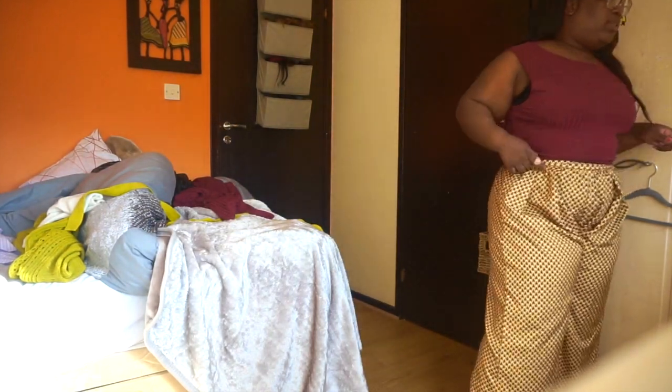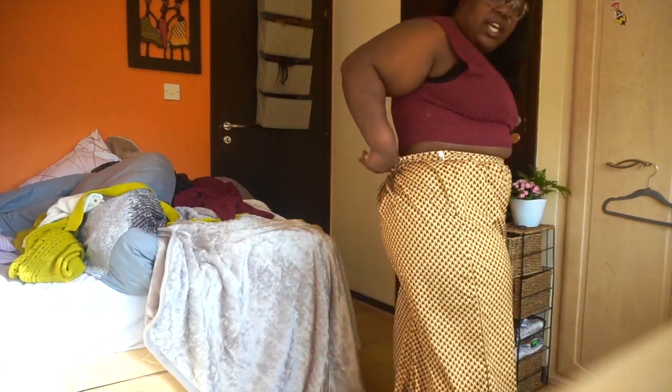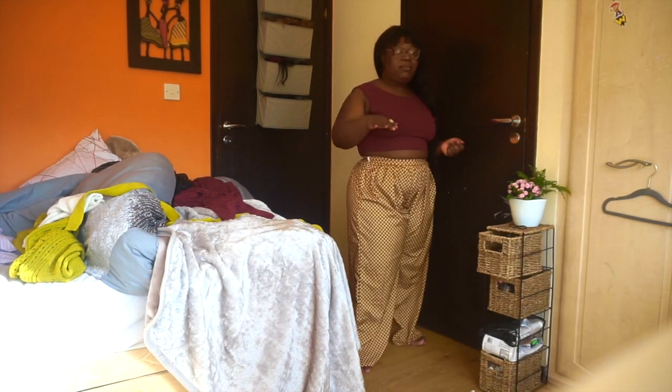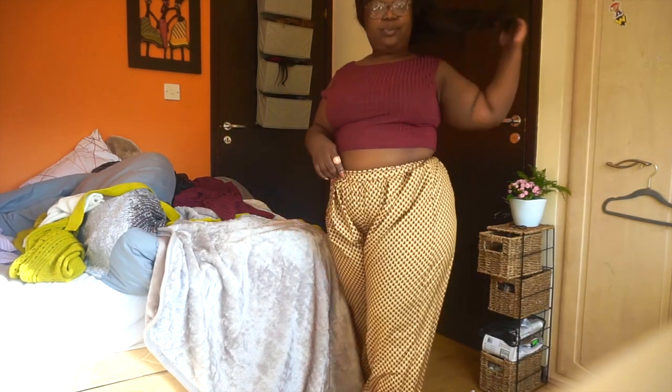Next are these pants. I wouldn't necessarily pair them with this top but they don't look bad. There was an option of straight-leg pants but I knew there was no way I'd fit into those, so I got these wide-leg ones instead. The material is lovely — it's got elastic here which feels good and it zips up. It's not cheap material, it's proper material. It does cup the tummy area a lot, which is something to think about, but I'm going to rock it anyway.